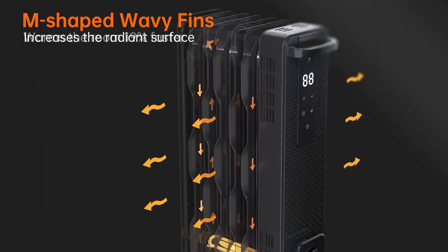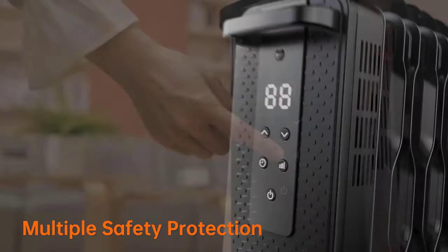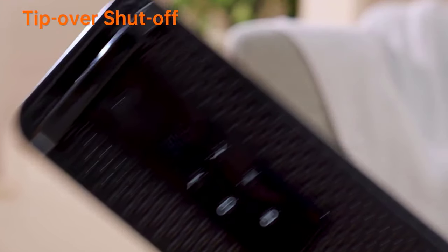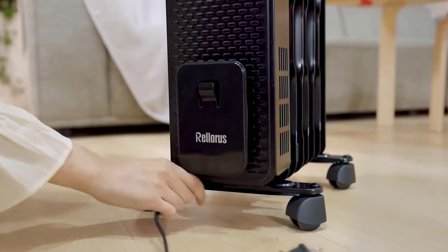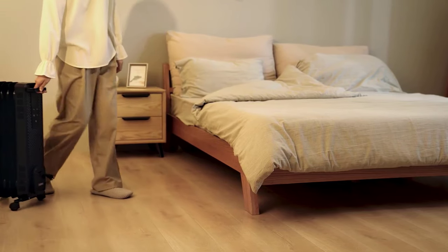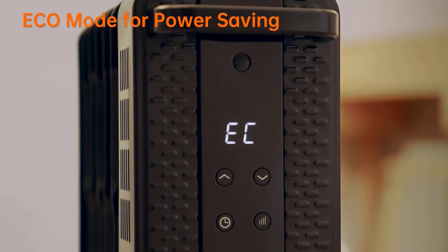Energy savings are also a priority, with three heating modes — H3, H2, and H1 — and a smart ECO mode that adapts to the indoor temperature while reducing energy consumption and saving on your bills. The Relorus oil-filled radiator is constructed with flame-retardant materials and ETL certified for safety. It includes a built-in tip-over switch that automatically shuts off the radiator if it accidentally tips over. User-friendliness is a highlight, with both button and remote control options available, allowing you to set a timer or adjust the temperature from up to 5.2 feet away.